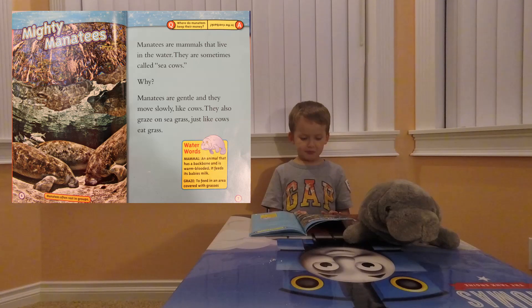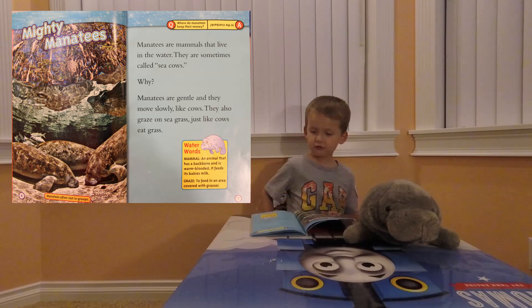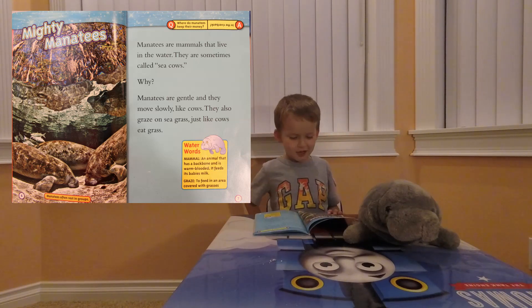Mighty manatees. Manatees often rest in groups. Where do manatees keep their money? In the river bank.